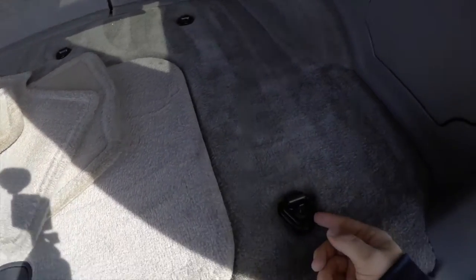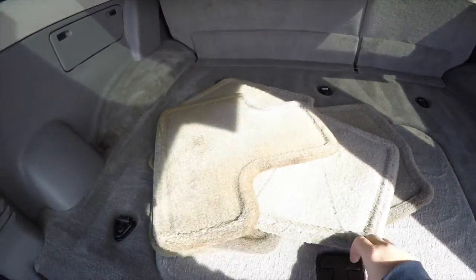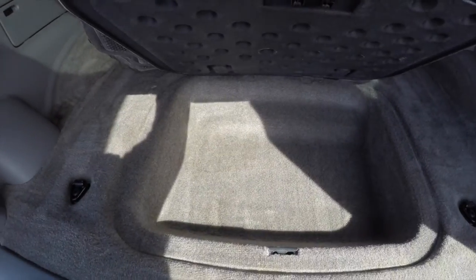There's a nice amount of storage with tie-down hooks on the floor, and also a little storage underneath as well.